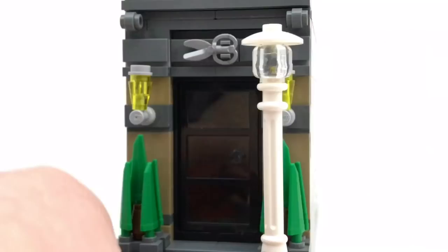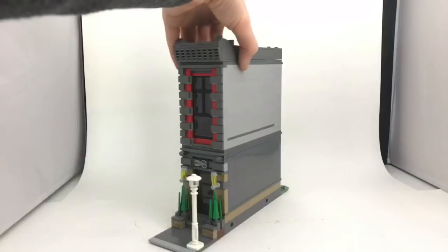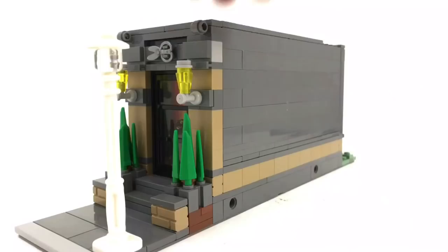Speaking of character, the bottom floor has some scissors to signify that it's a barbershop. It also has those lovely plants you see in the Parisian restaurant to add some color contrast to the red brickwork up above. I did a lot of experimenting with some strange parts you normally see on vehicles, and surprisingly they look really good on buildings. So after this MOC I think I'm going to start incorporating a bunch of strange pieces to make strange combinations.